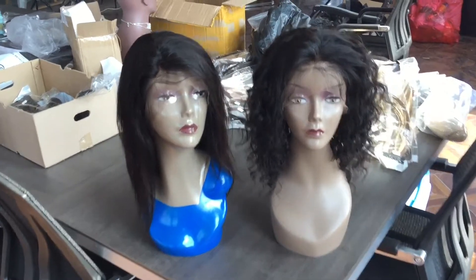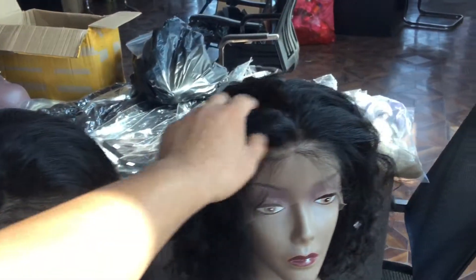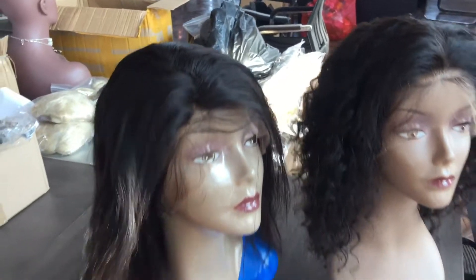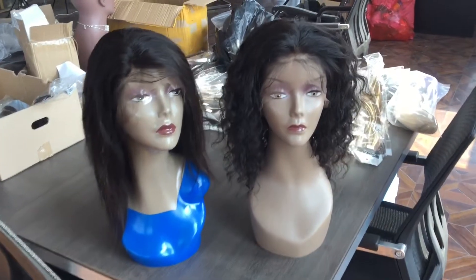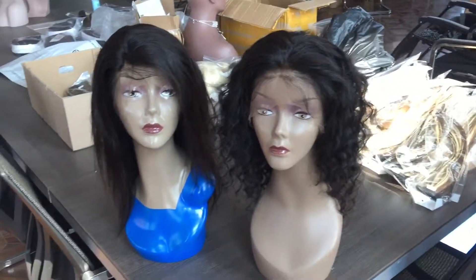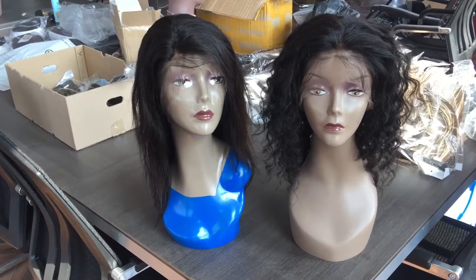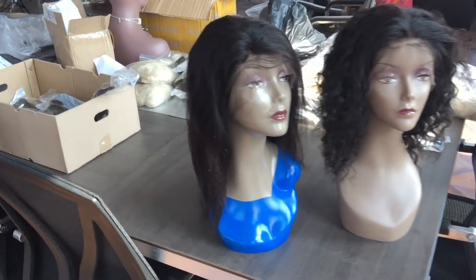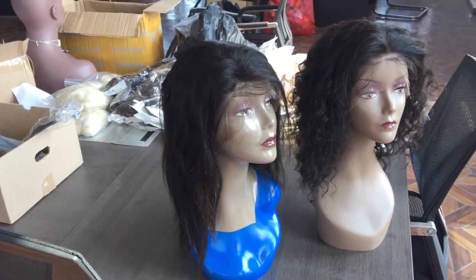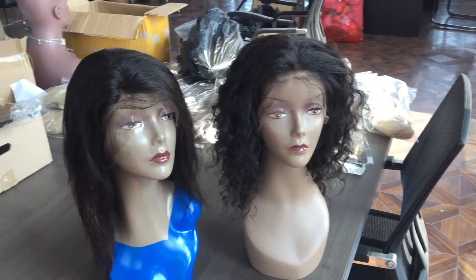These two wigs are both human hair wigs, full lace wigs, and 12 inches. This one is straight and the other one is deep wave. My customer sent me a picture and I worked to recreate that look. So if you want to customize full lace wigs or human hair wigs with a customized order, send me your picture.